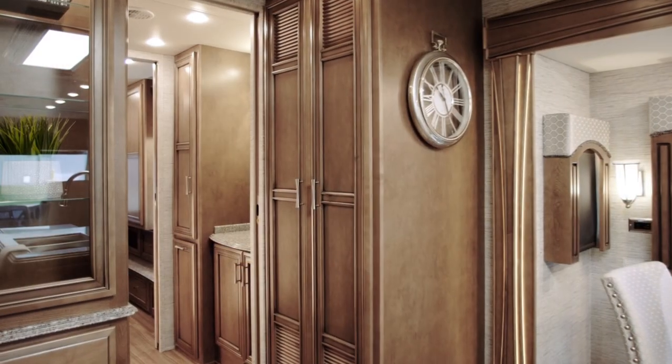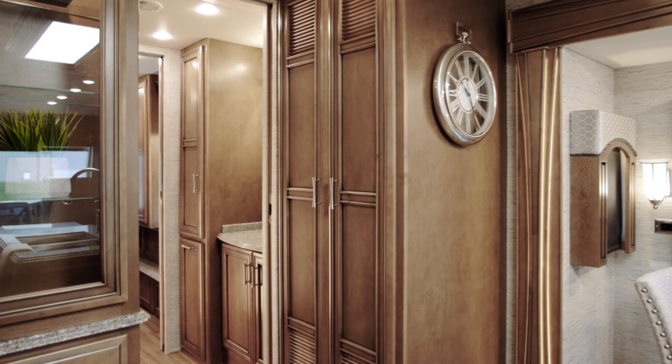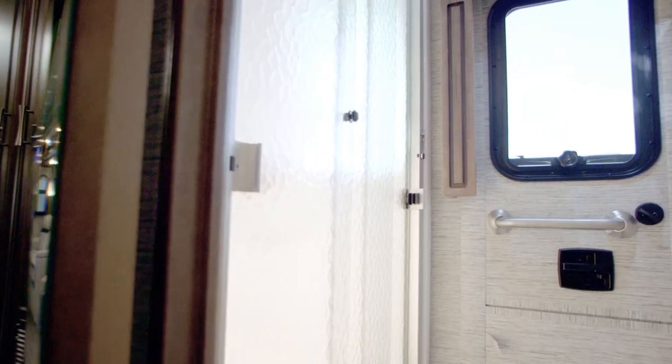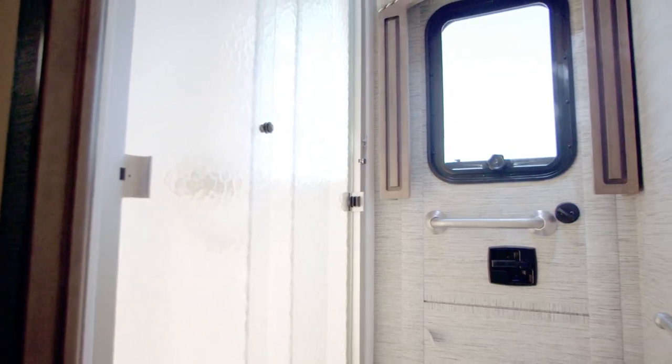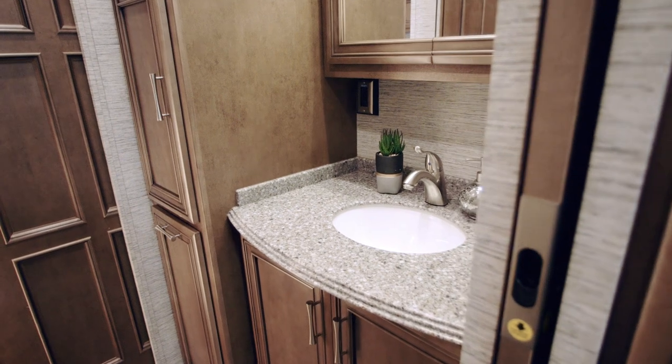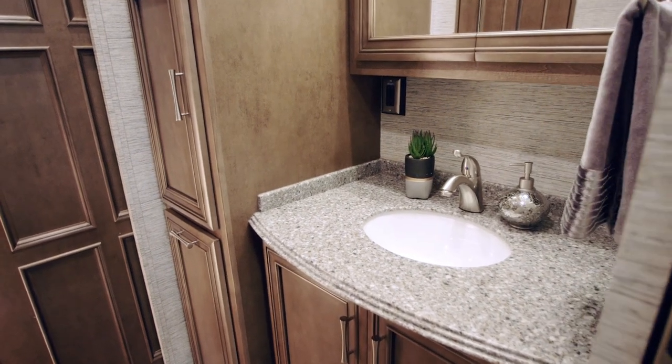Just before you reach the walk-through bath, you will find a midship wardrobe capable of housing an available Whirlpool washer and dryer. In the master bath lies a 40 by 32 fiberglass shower with a polished solid surface vanity, along with extra linen storage directly across the hallway.